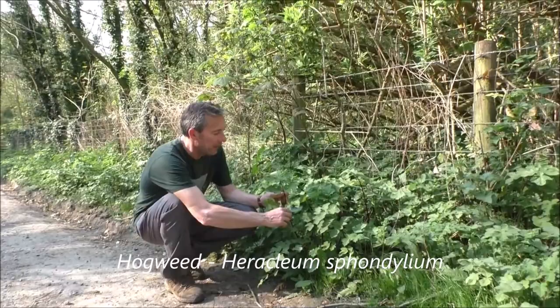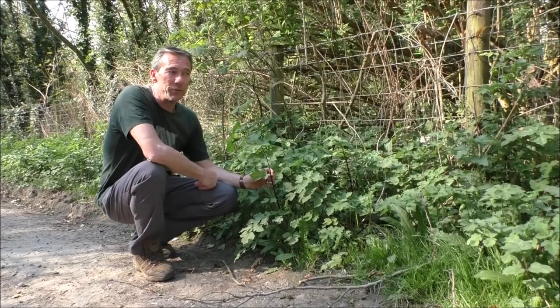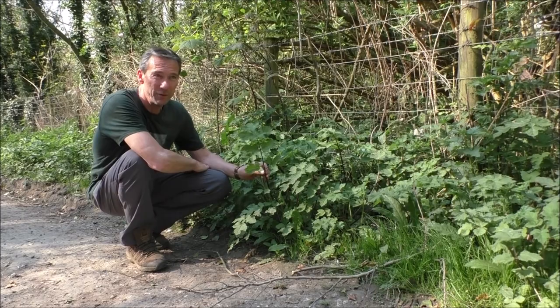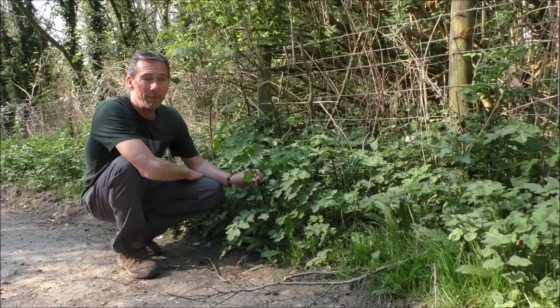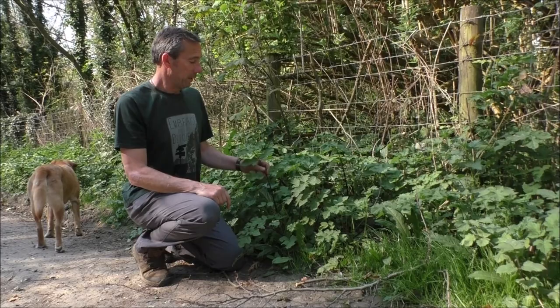Just down here we have hogweed — this is common hogweed. It is a UK native plant. You may have heard, it sort of hits the papers every couple of years, about a plant called giant hogweed. Giant hogweed is a non-native plant; it was brought in by the Victorians from Afghanistan, that kind of region. You need to be able to recognise giant hogweed because the sap, if you get it onto your skin, especially with direct sunlight on it, can cause a very nasty phototoxic burn. So you need to watch out for it.